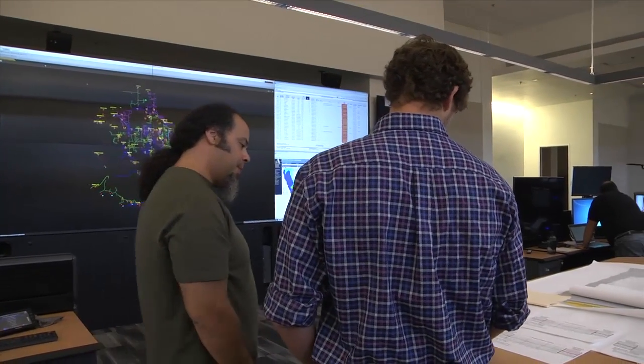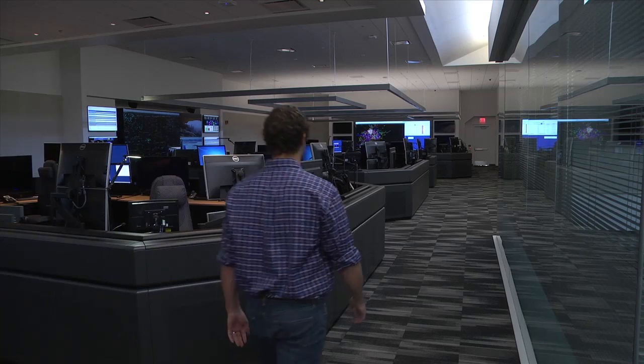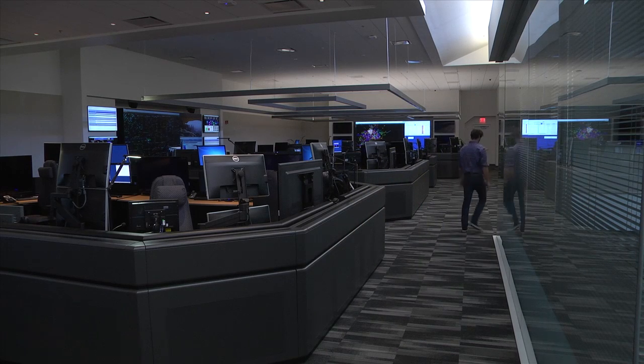The new facility was also constructed with redundant data feeds and emergency backup capabilities to enhance PG&E's disaster resiliency. And if a storm or natural disaster requires it, the center's operations can be shifted to another regional control center.